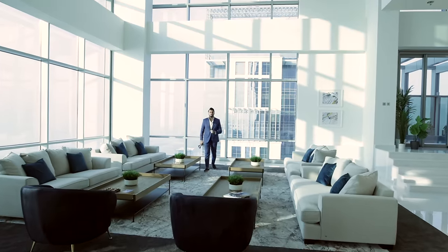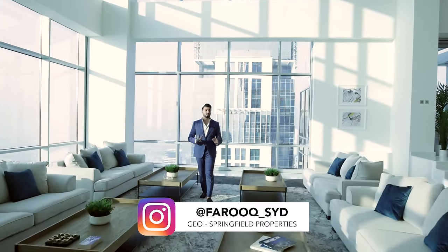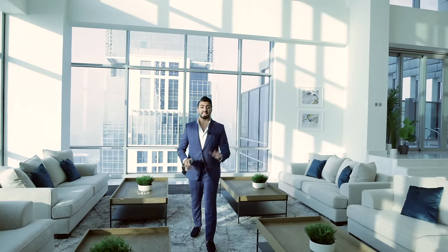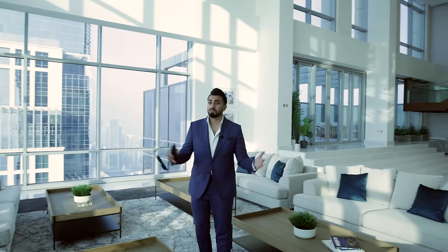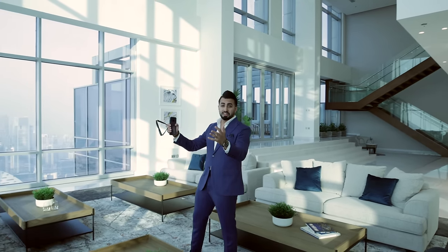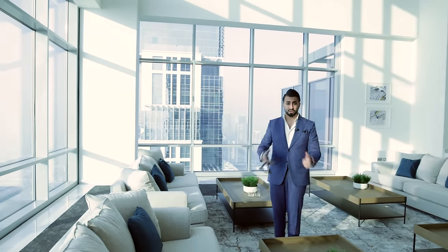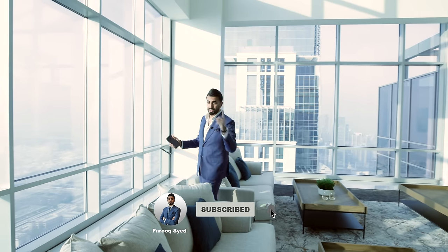Welcome back to another vlog! Today's vlog is super special because we're in one of the craziest penthouses in the heart of Dubai. This is a six-bedroom duplex penthouse at Hathur City, right in the center of the city with beautiful views of the Burj Khalifa, the Dubai skyline, and the Arabian Sea in the distance. Don't forget to like this video, subscribe to my channel, and enjoy the rest of the tour.